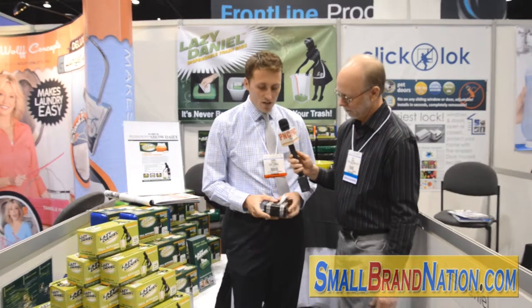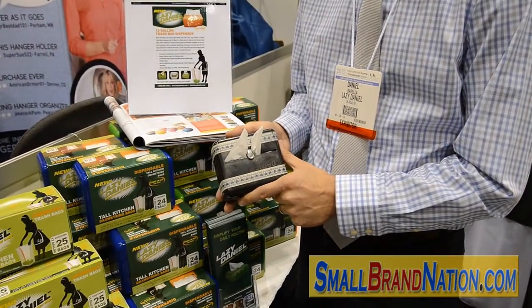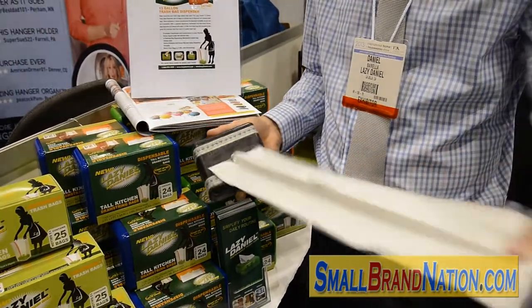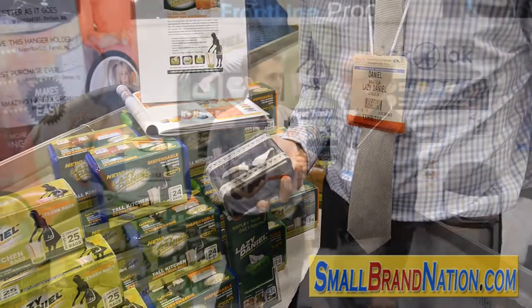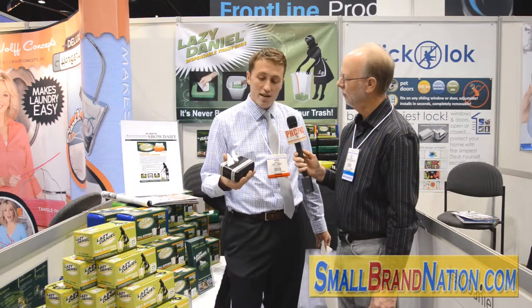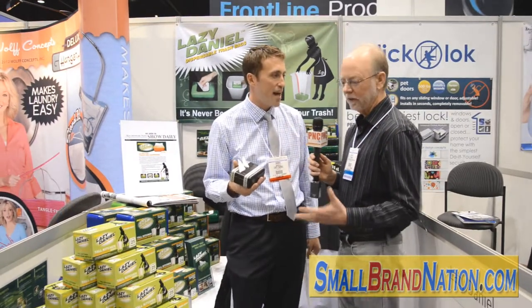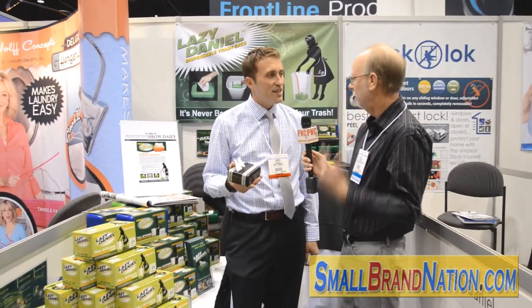So tell me how it works. Basically, you can put this item anywhere you like with the Velcro adhesive on the back. Once you put it where you'd like, you simply pull the bag out and you always have a bag ready — in your trash can, in your car, in your boat, anywhere you'd need a trash can. I've got two kids, so next to the baby changing table is very convenient. It doesn't necessarily need to be inside a trash receptacle; you can mount it on a wall or anywhere.